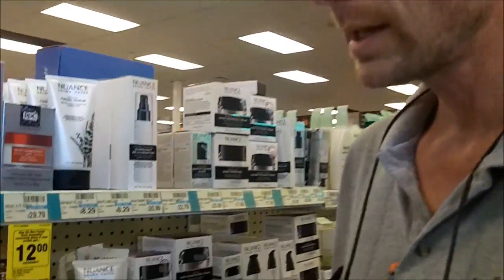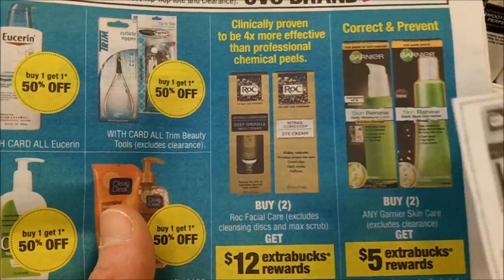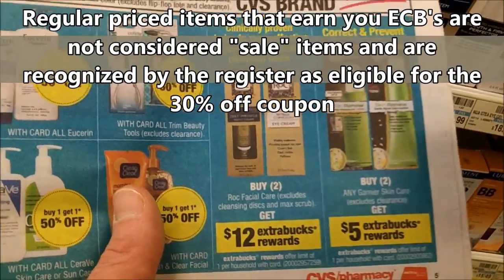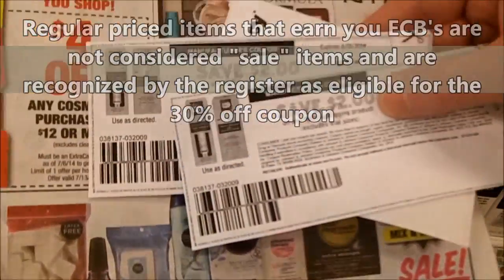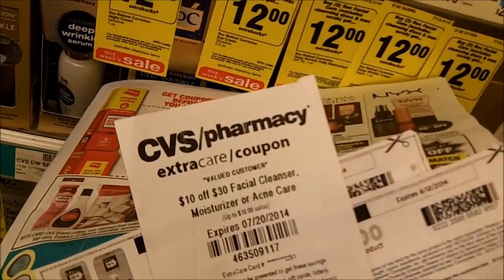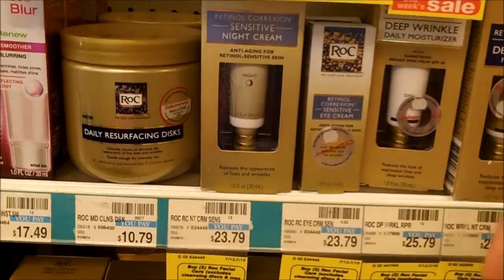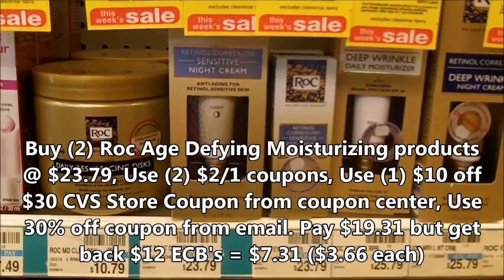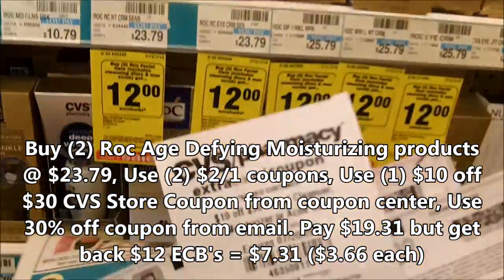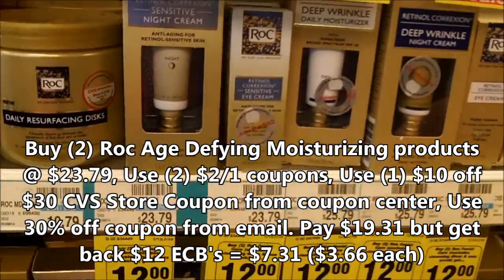The first item we're going to get today is ROC facial care products. They are not on sale, but we're going to get 12 extra care bucks when we buy two. We have $2 off manufacturer coupons and a $10 off $30 facial cleanser, moisturizer, acne care CVS store coupon. So we're going to get two of these, use the two $2 off coupons, the $10 off CVS coupon, earn 12 extra care bucks, and 30% is going to come off.